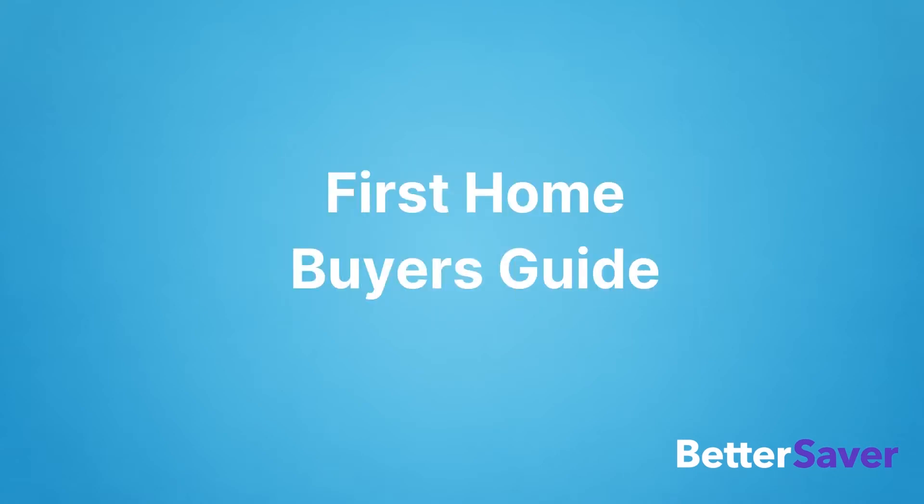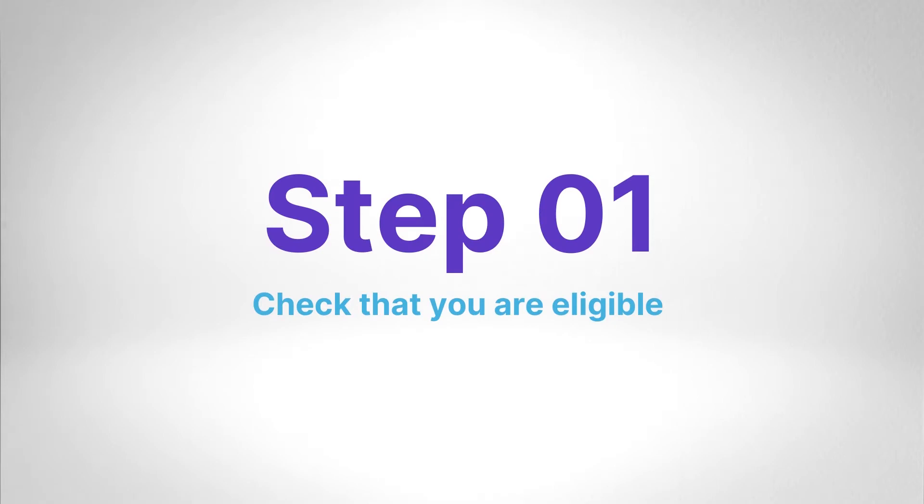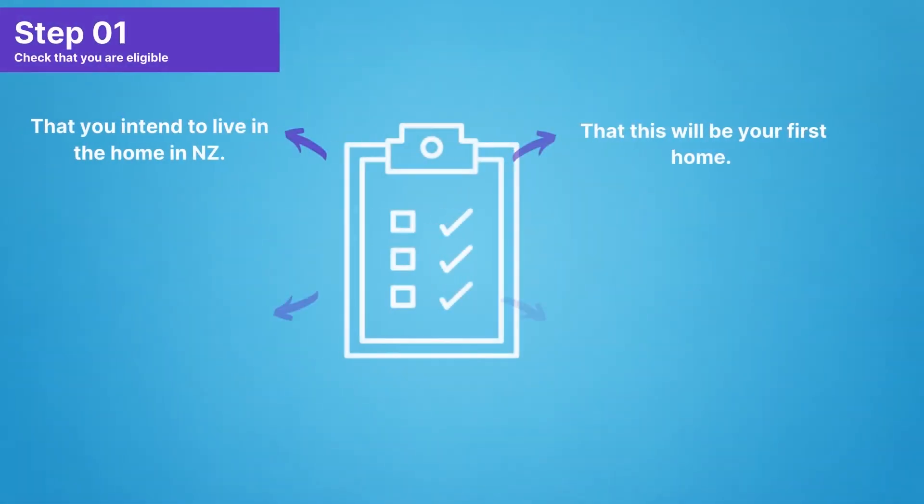Welcome to BetterSaver's quick guide to withdrawing your KiwiSaver for first home purchase. Step 1: Check you are eligible for first home withdrawal. What are the criteria that you actually need to meet?